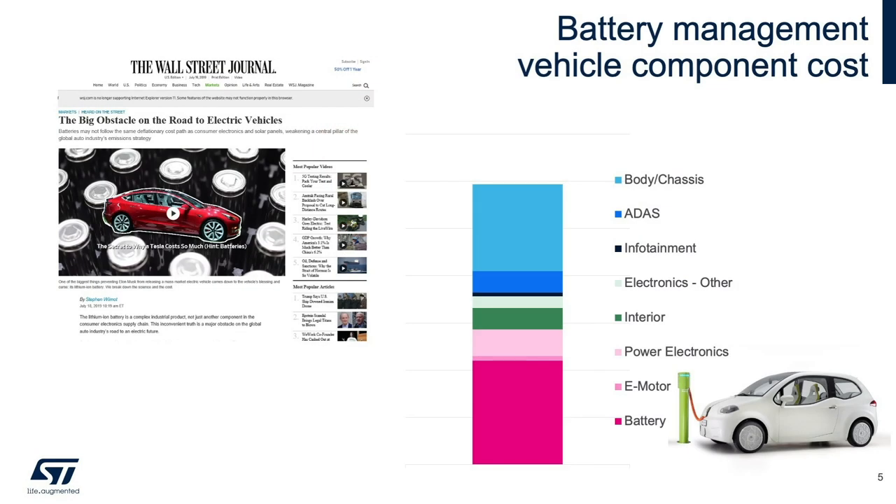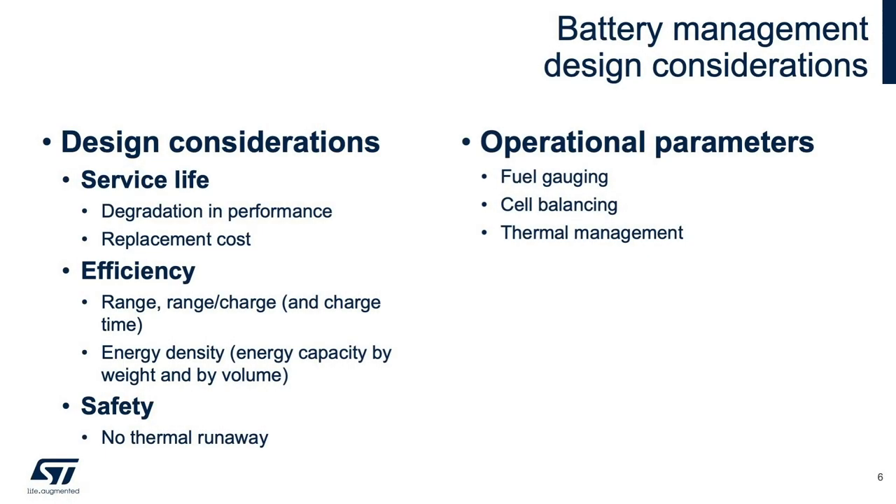Why is this? An article published in the Wall Street Journal in 2019 provides some insight. It identifies the battery as "the big obstacle on the road to electric vehicles." The battery system is the most expensive component comprising the bill of materials. For this reason, batteries must be able to impact performance and functionality in a big way, commensurate with their relative cost. So the care and feeding of the battery pack is a big focus to ensure that it delivers the performance and longevity that justifies its cost.